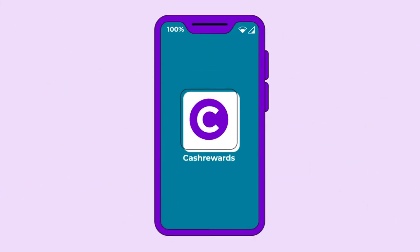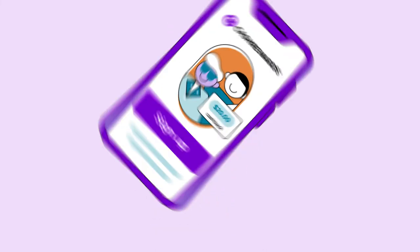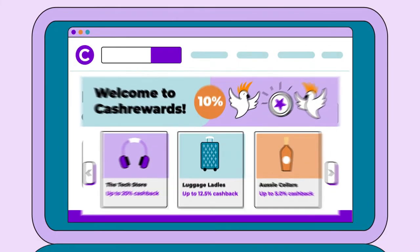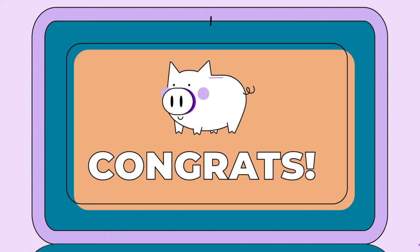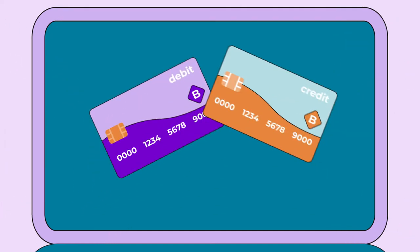Simply sign up, download the Rewards Notifier, and always start your shop with Cash Rewards. Click on a store so we can track your purchase and shop as normal on their website.